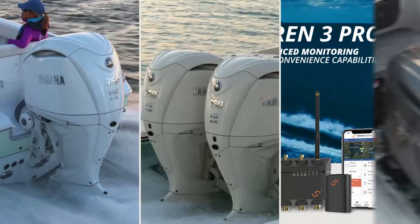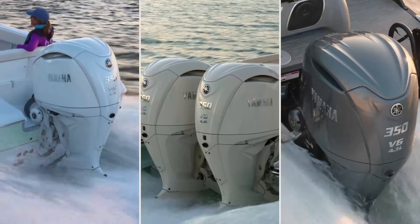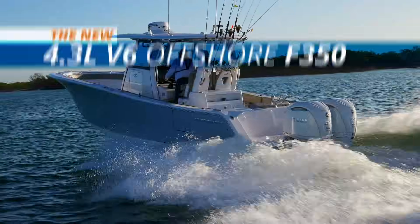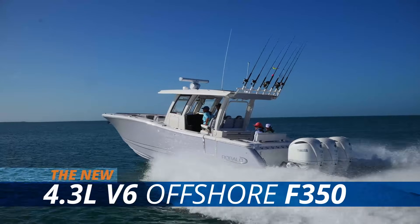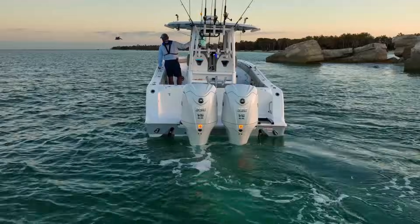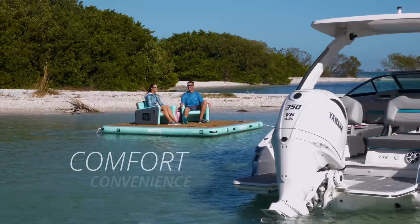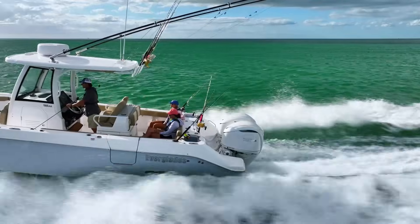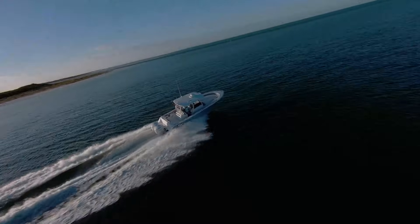Add its distinctive new look in pearlescent white, traditional gray, or new classic white into the mix and it's clear the new Yamaha F350 is the perfect big power, lightweight option for a wide variety of boating applications — optimized power and performance, legendary reliability and durability, unparalleled comfort and convenience. Once again, Yamaha is setting the stage for excitement, as only Yamaha can.